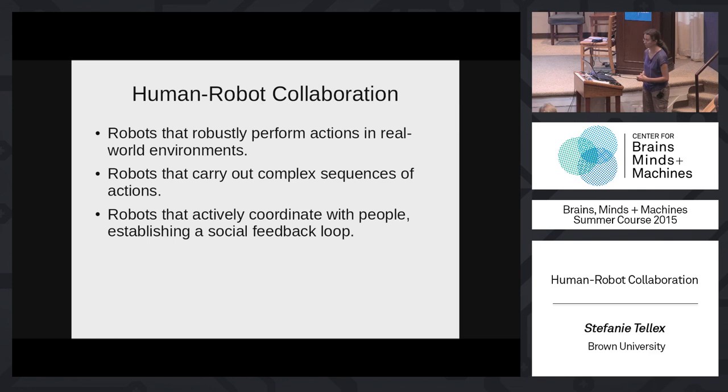Third, the robot needs to figure out what people want in the first place. People communicate using language, gesture, and by moving through the environment. Critically, when people communicate with each other it's not open-loop — it's a closed-loop dialogue with feedback going in both directions to detect and reduce errors. This is critical for robots to exploit, since robots have more trouble perceiving and acting in the environment.